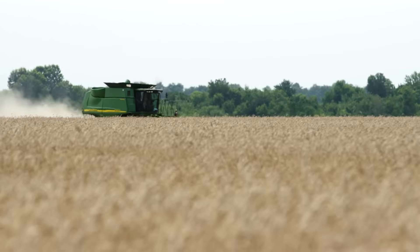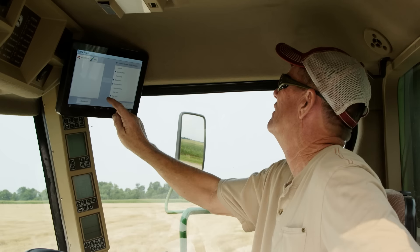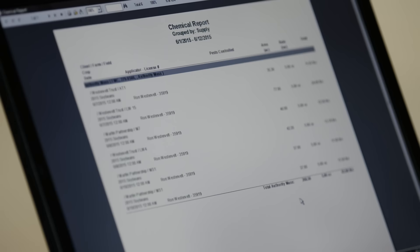Connected Farm can wirelessly share data between the field and the office. When I finish a job, it will come up on the screen and ask me if I want to download that, and then when I get to the office, all I do is click on the inbox and it downloads my job and saves me a lot of time. It also saves you the possibility of losing — you don't lose files as much as you do sometimes if you hit the wrong button with the jump drive or you lose your files.